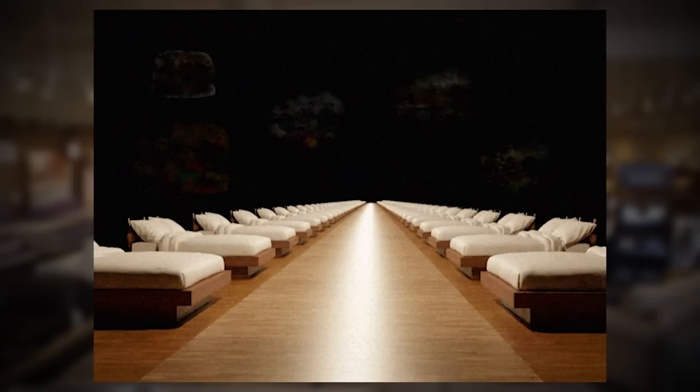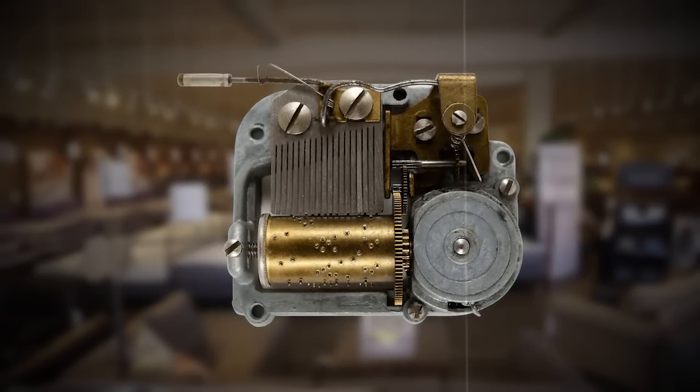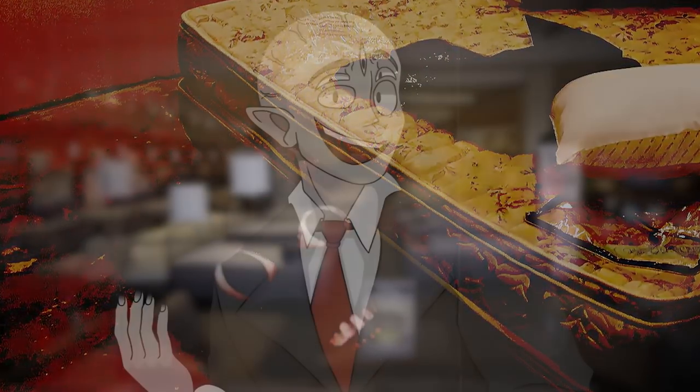On top of the level itself making you tired, there's also sometimes a soft lullaby-type music playing deeper and deeper into the level, and somehow this has an anomalous effect that will make you even more tired. It's thought that the entity that lives on this level is responsible for the music, but we don't really know for sure.